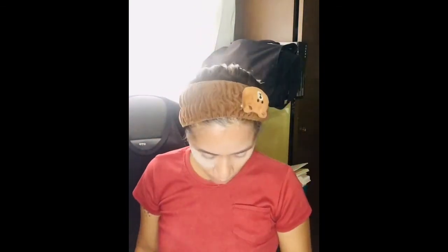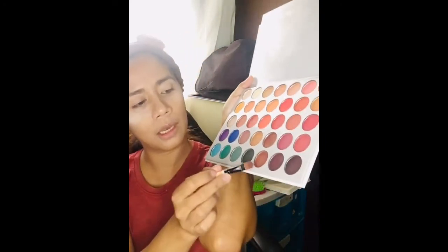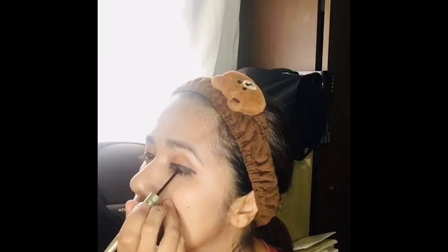Let's go to our eyeshadow. We are going to use nude colors for today. I'm actually looking at using this as a base, then a secondary shade — this is going to be a pretty full look. It'll turn out kind of like smoky eyes. Okay, the eyeshadow is done.